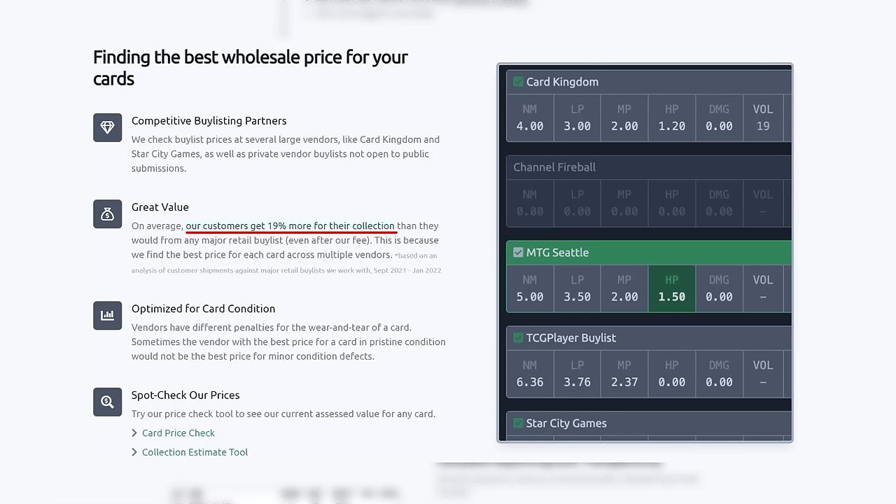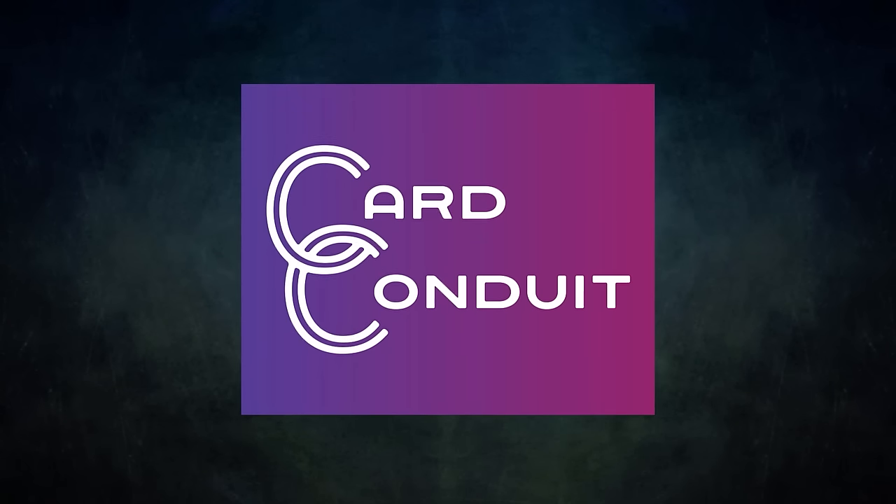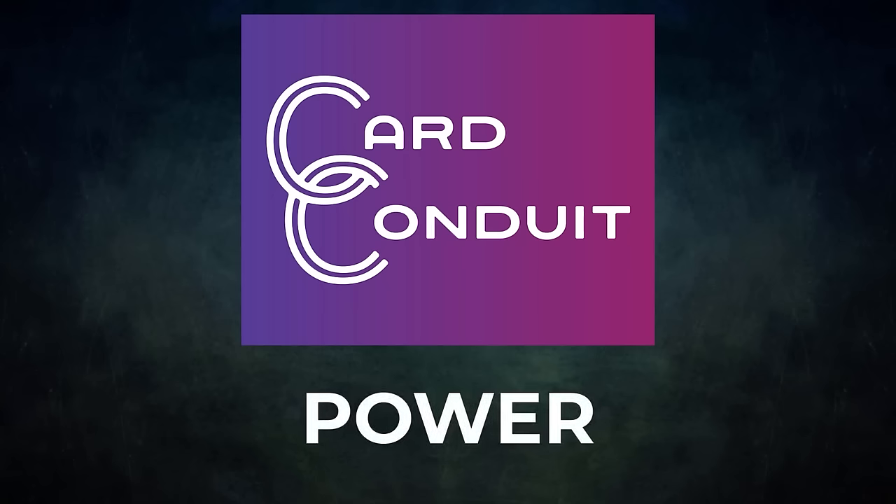Card Conduit also optimizes buylisting for card condition, since vendors have different penalties for wear and tear — Card Conduit will find the best buylist price against the specific condition of the card. Give Card Conduit a try today: if you sign up with my link in the description below or use promo code POWER, you will get 10% off their fees. A big thanks to Card Conduit for sponsoring today's video. Now let's start by showcasing our fighters this evening.